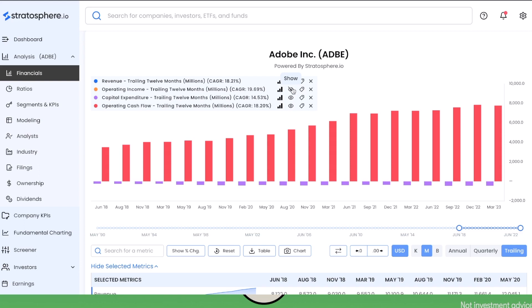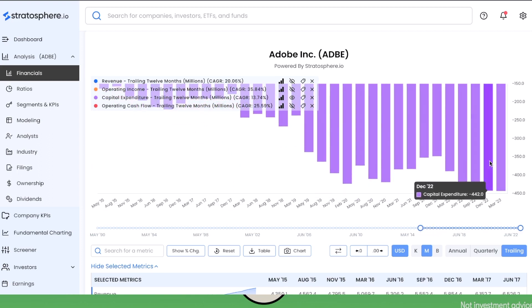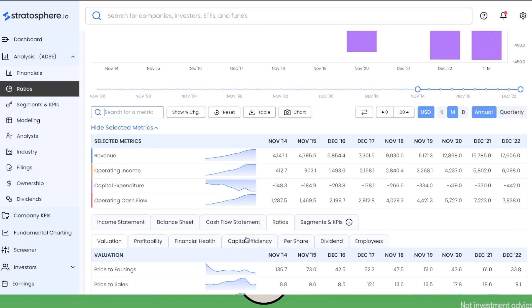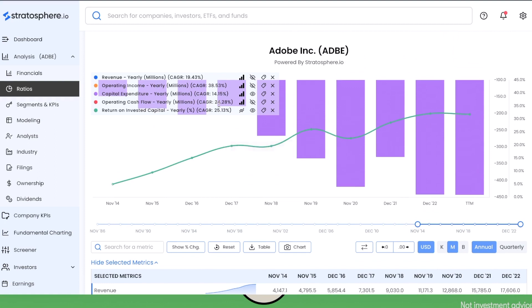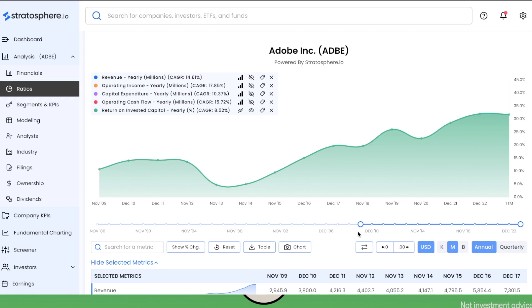The CapEx grew quite substantially — for example, it was around $200 million in December 2016 and is now $400 million, so roughly a 2x in six years — but it's still very small in absolute value. If we check Adobe's capital efficiency under ratios > capital efficiency, we can see that the return on invested capital went up in the past few years. Since 2017, so over the past six years, it's been around 20% and very stable; it increased and is now around 30%.